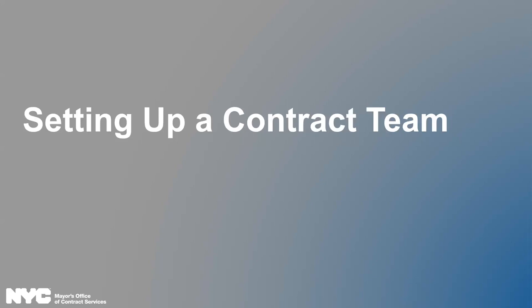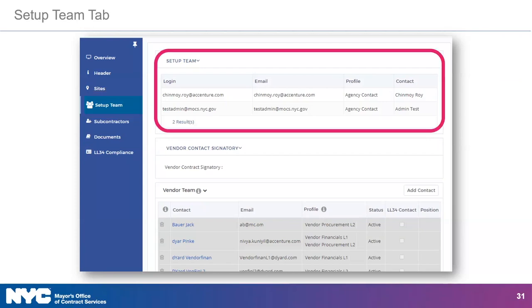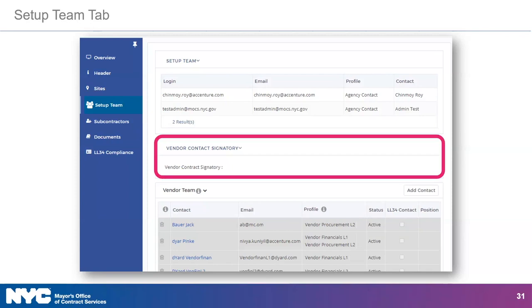The next action you will take in milestone one is to set up your contract team. The contract team consists of individuals in your organization who are dedicated to a contract's activities. To set up your contract team, click on the Setup Team tab in the left navigation menu. The setup team section shows the agency contacts with whom you can communicate about this contract. The vendor contact signatory section lists the team members authorized in Passport to sign the contract on behalf of your organization. This section is read only and does not require the vendor to take any action.